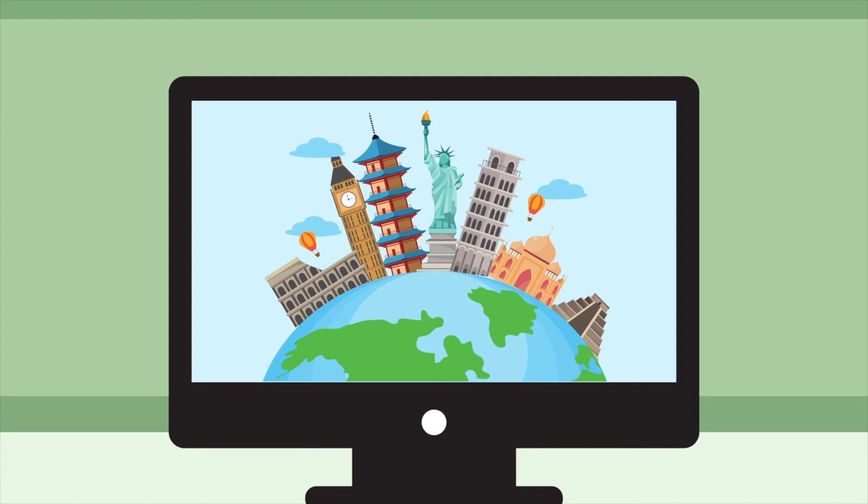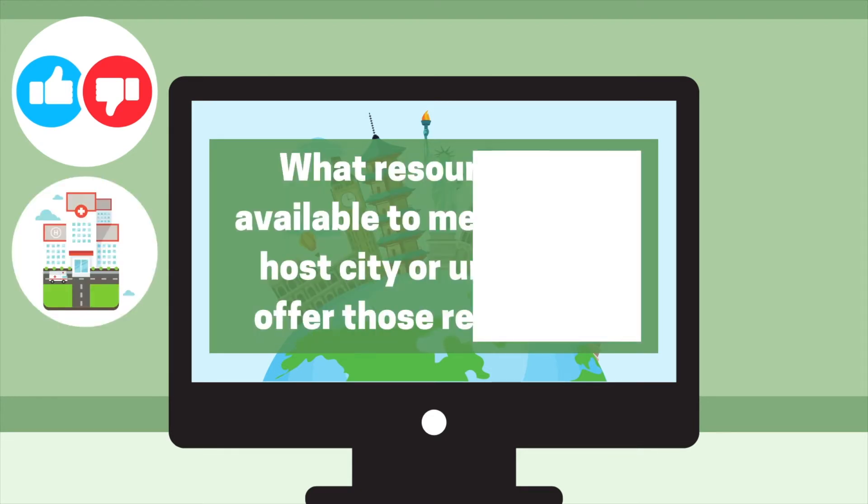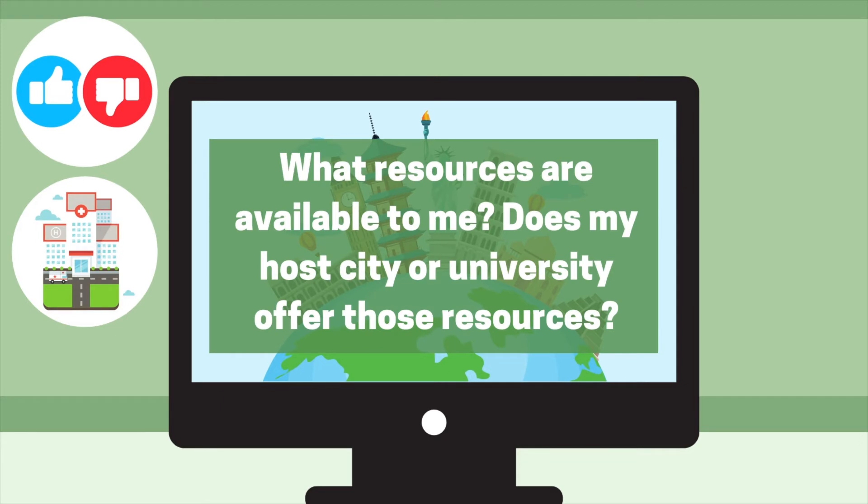When choosing your program, you may want to consider the following questions: What are my disability needs and what accommodations should be made? What resources are available to me? Does my host city or university offer those resources?